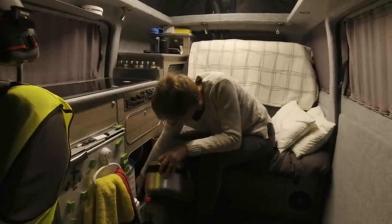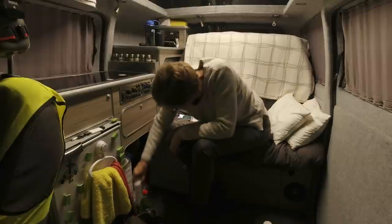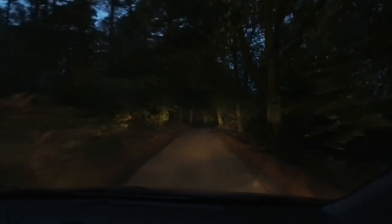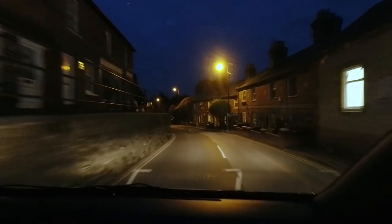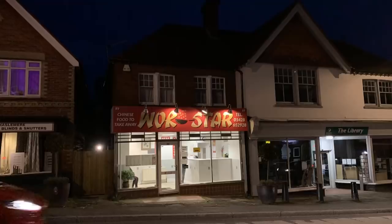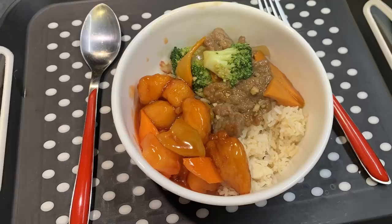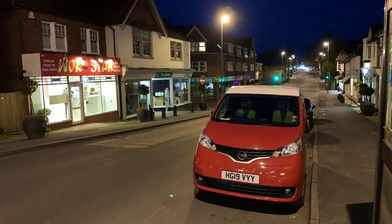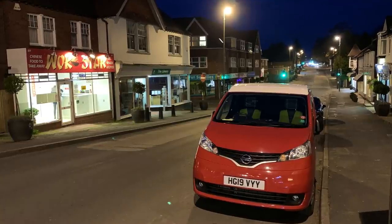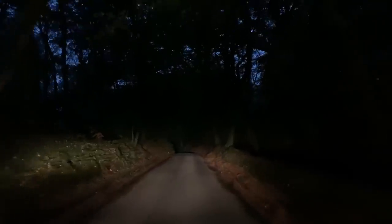We've had a relaxing afternoon here in the car park and we're just packing up now - we're going to go and get a small Chinese takeaway for our dinner. Now I know this is a series on Sussex, but we're going to temporarily cross over into Surrey and buy our takeaway from Haslemere. We got the Chinese - sweet and sour chicken, special fried rice. The takeaway was absolutely delicious and we ate it in the van. We're on our way back now to those car parks to wild camp in the woods.